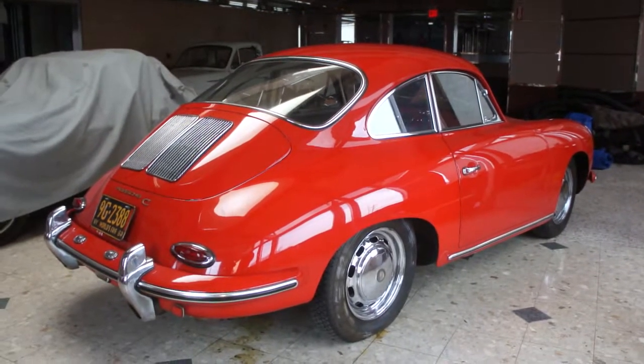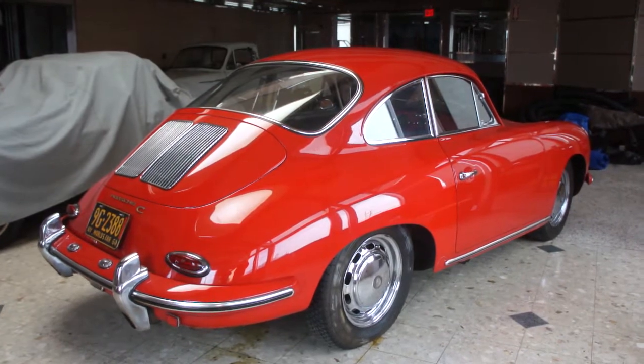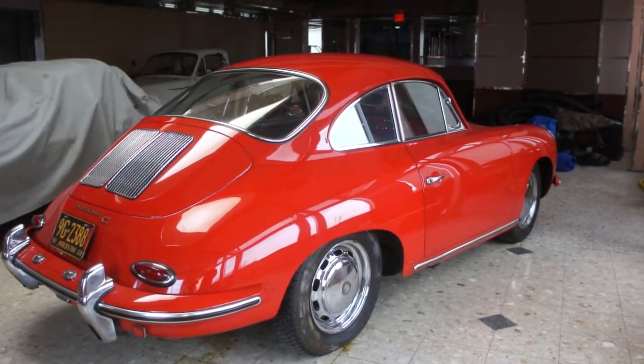Hey guys, thanks for joining us today. Michael here at WeBeautos. Today we have a gorgeous 1964 Porsche 356C finished in red with a black interior. I have Mr. Rubio here. He's going to tell us a little bit about it. How are we doing today?